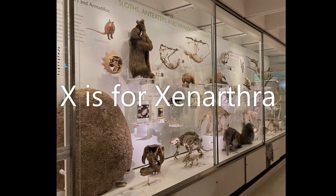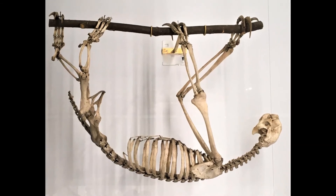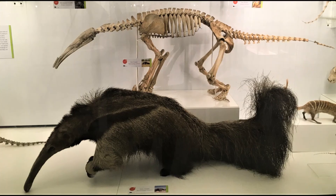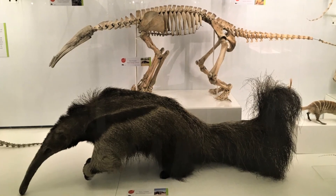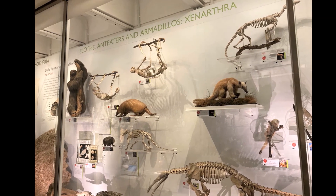X is for Xenarthra. This is the group of mammals that includes the sleepy sloths, armoured armadillos and ant-eating anteaters. They live in South America and in the past they got pretty big.